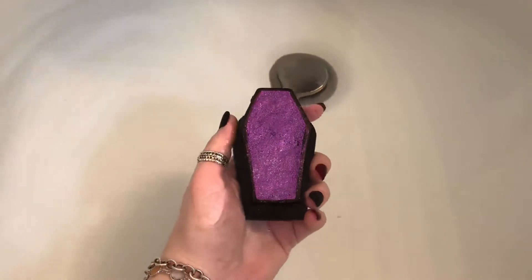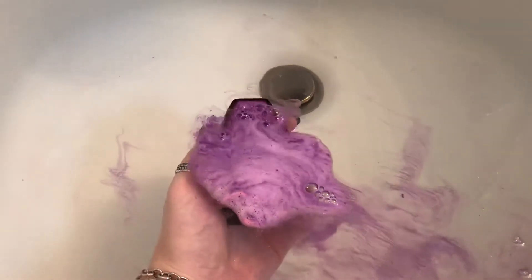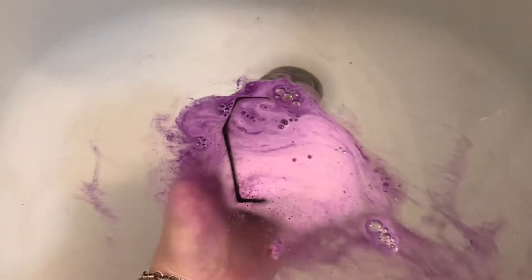The bottom part of the bath bomb is made out of soap as well. It's slippery - see if I can hang on to it, y'all.